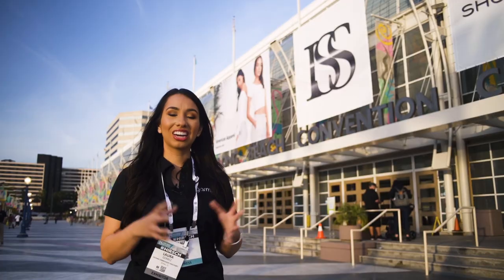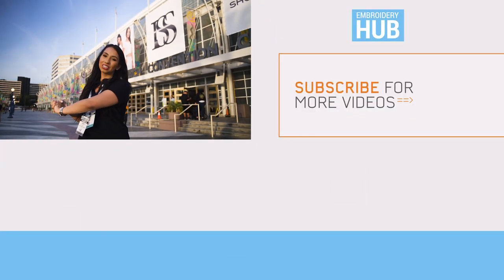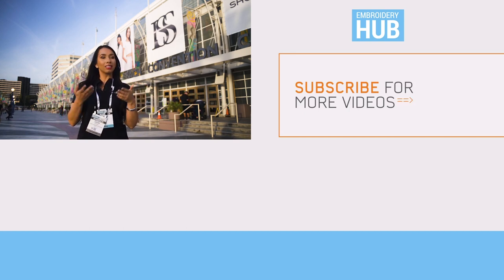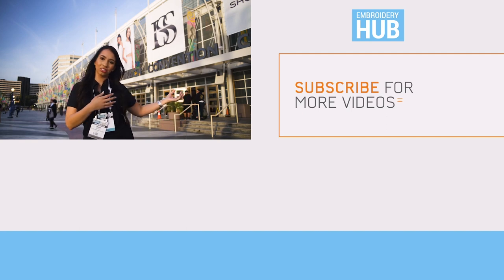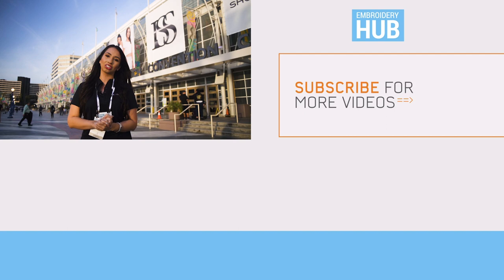I had such a great time at ISS in Long Beach, California. Thank you guys for watching — if you liked this video, please hit thumbs up and subscribe. I hope you enjoy these tour-style videos where I take you along on our adventures. If you do, let us know in the comments so we can make more. See you next time, and thanks for watching!